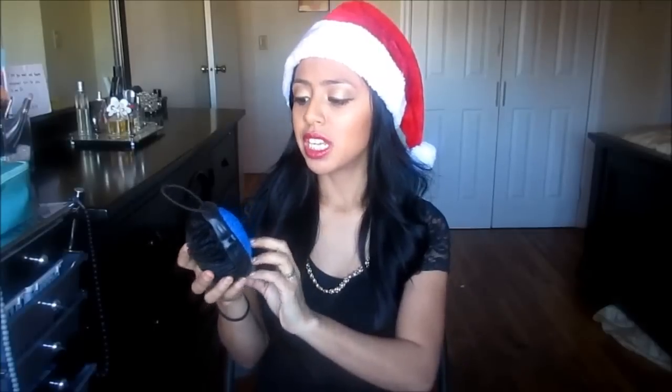The next thing I got for Henry is this Axe loofah. It has a loofah side and a scrubber side for more heavy-duty action. He's used these before and they last him longer than a regular loofah because he comes home very dirty from work — he works with a lot of dust. So this is the perfect little stocking stuffer, and it was only three dollars at Big Lots.